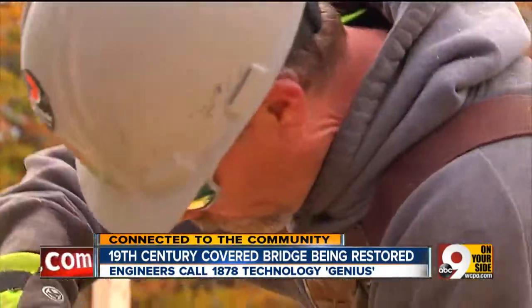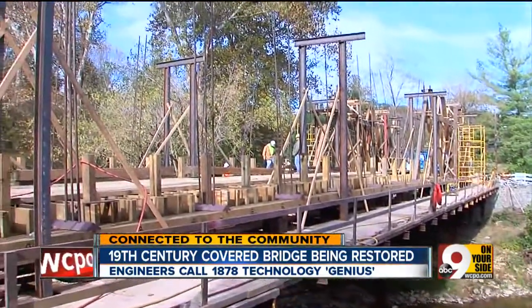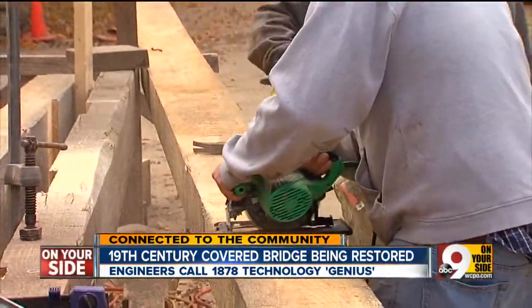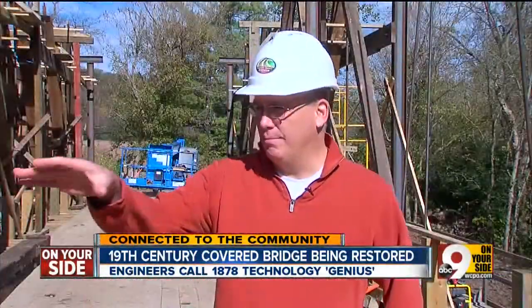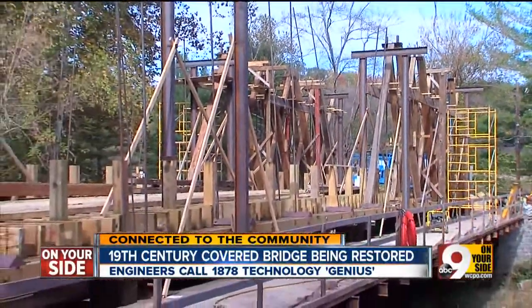In the 21st century, why would anyone want to make a bridge out of wood? "We wanted to keep part of our history going here." The Stonelick bridge in Clermont County was almost going to become history — the county was actually looking at bypassing the structure. After public outcry over that fate, the county began rehabbing it.